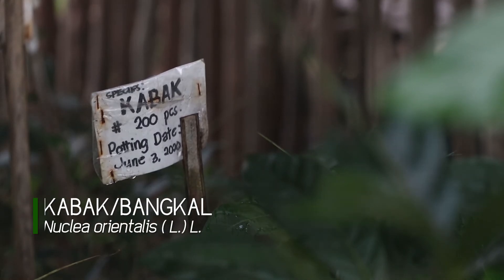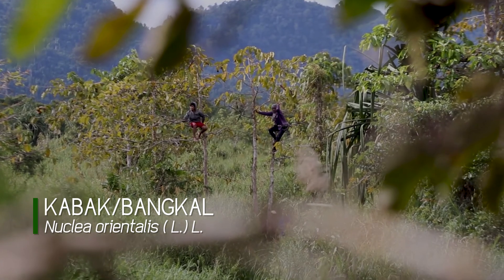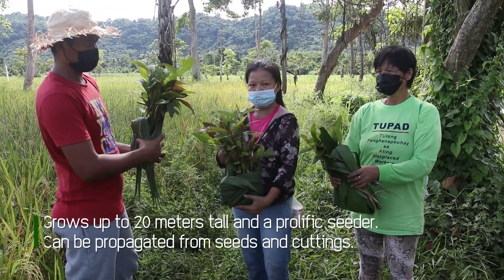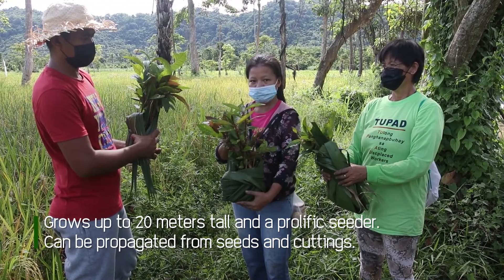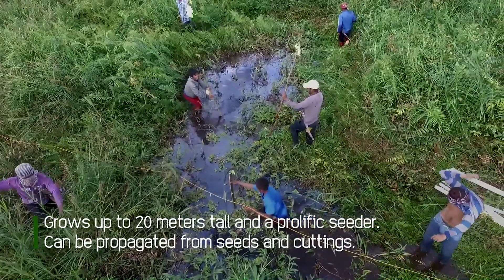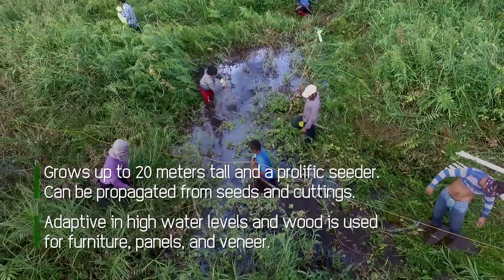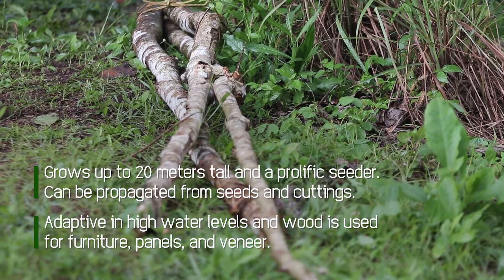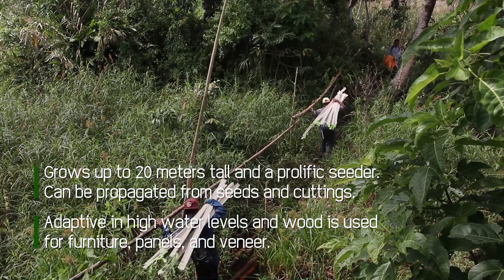Kabak or bangkal grows up to 20 meters tall. It is a prolific seeder, yielding thousands of tiny seeds in a single fruit. The tree is easily propagated also from cuttings, which are adaptive in deep water levels. Wood from kabak is good for furniture, panels, and veneer.